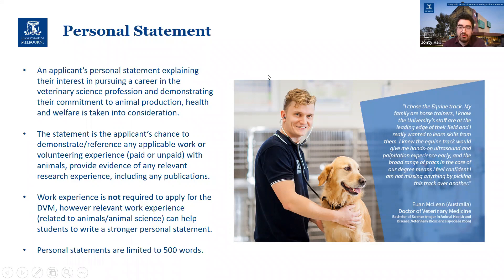Virtually all vet schools have a personal statement as part of the process. Ours is up to 500 words and it's really your chance to talk about why you want to be a vet, what experience you have, what your motivation is, and try to sell yourself as a future vet. We have more detailed information about that on our website, or feel free to get in touch with me.